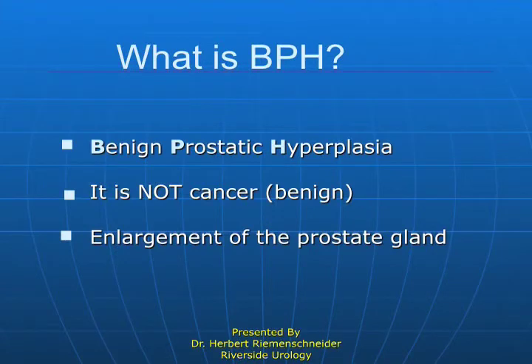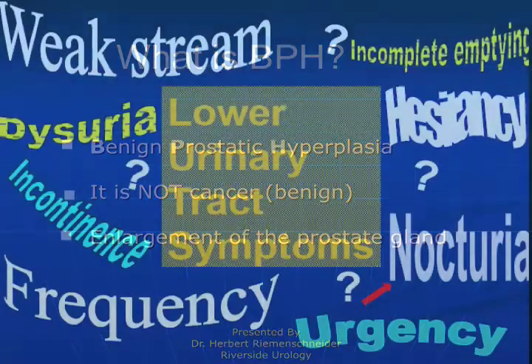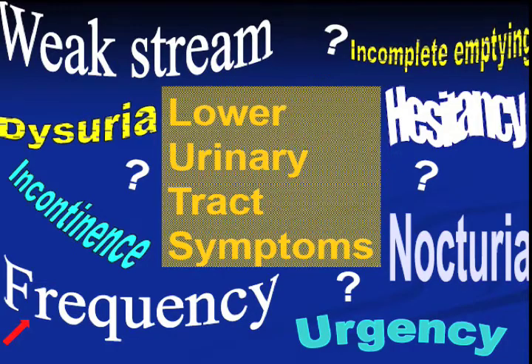So what is benign prostatic hypertrophy? It's the most common problem that men will have with their prostates. Symptoms include a weak stream and urgency. But other things can create similar symptoms: stones in the urinary tract, cancer in the prostate, cancer in the bladder, or even a bad back or nerve injury from a fall — or in older individuals, a collapsed vertebra putting pressure on the nerve. So it's not simple, but the most common problem in men is the enlarged prostate.